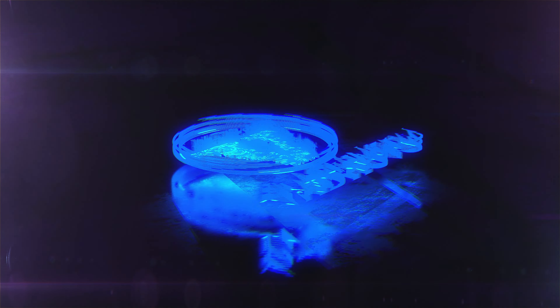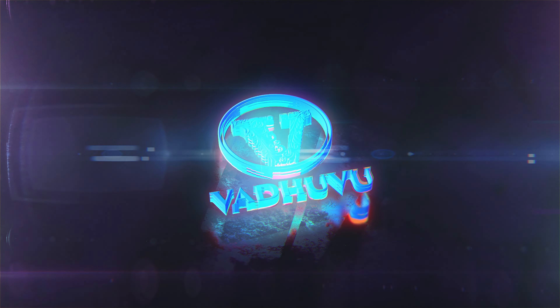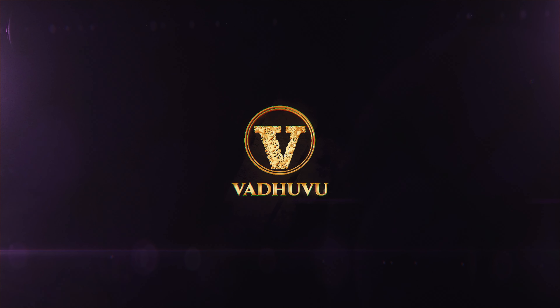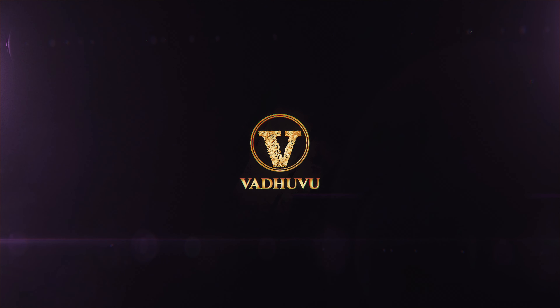Hi, hello, namaste and welcome to Vaduvu Designer Studio. I am Vishishta and today's special episode is Zari Kota Sarees.